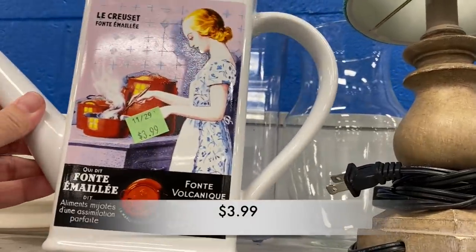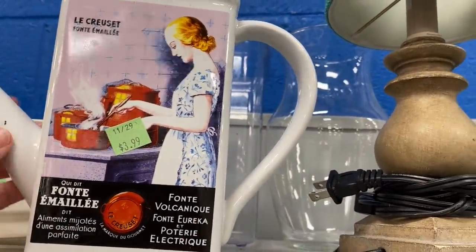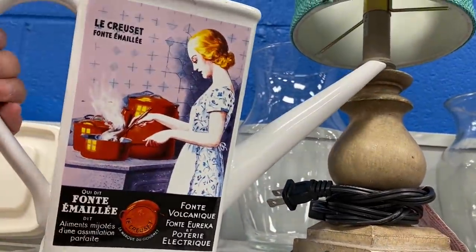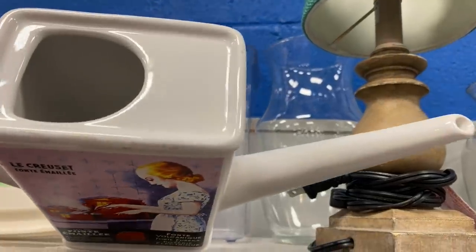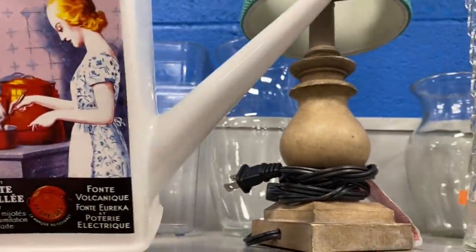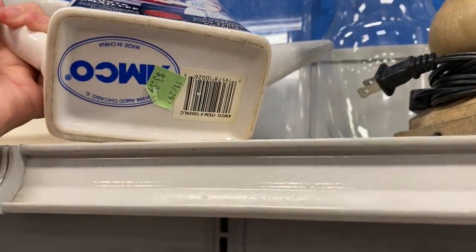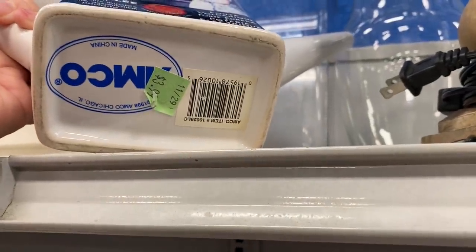This watering can is actually a ceramic piece. It has Le Creuset on the imagery there and it is made by Amco, and that does sound familiar. If you know anything about this piece, let me know down below in the comments.